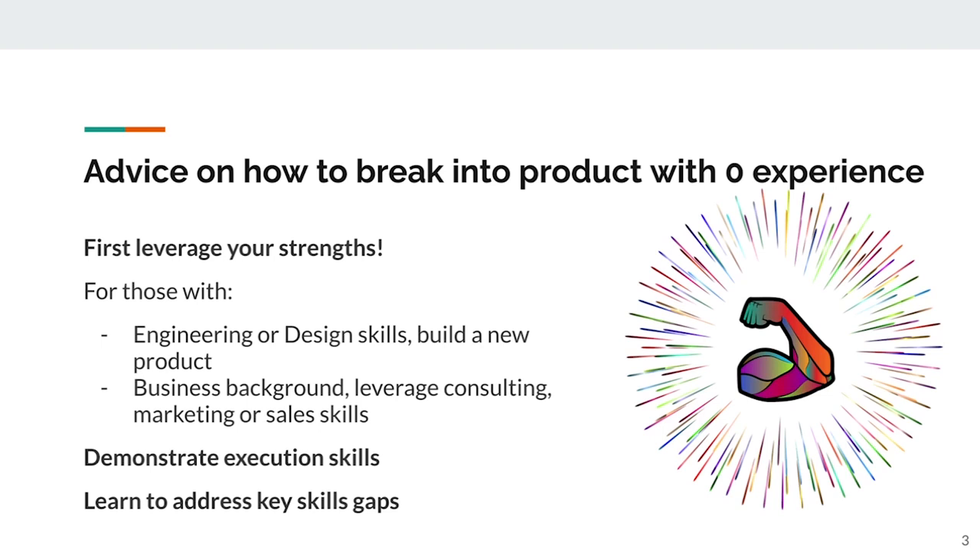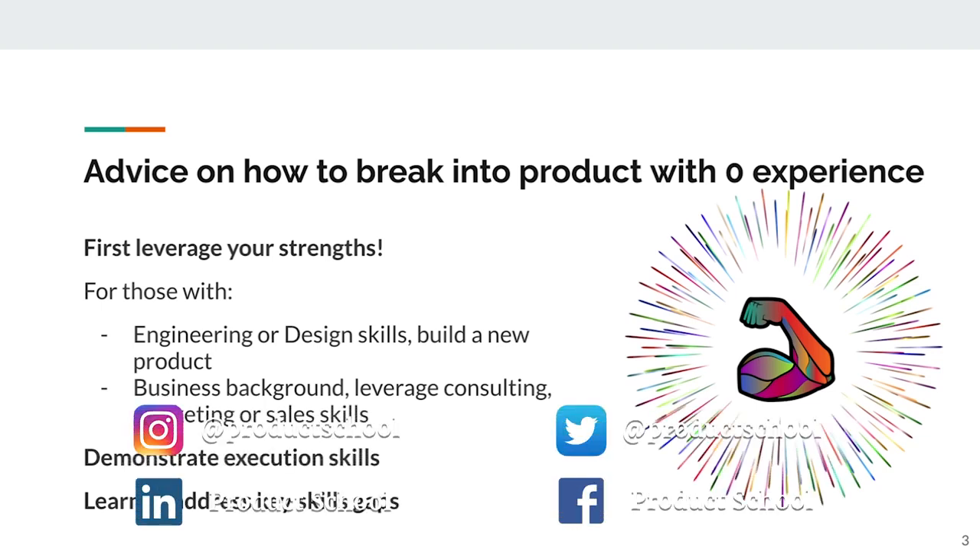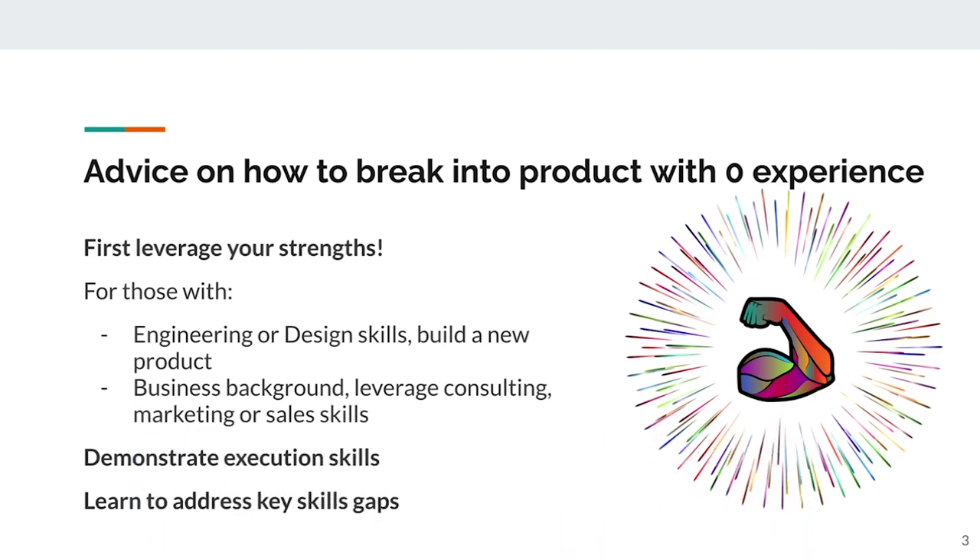If you've got a business background, particularly in consulting, marketing, or sales, you can leverage structured thinking or understanding of market needs to figure out what should be built into a product and showcase those skills in interviews. Secondly, you've got to demonstrate execution skills, which are really important for product management. And then finally, you've got to learn to address key skills gaps, if you've got any.